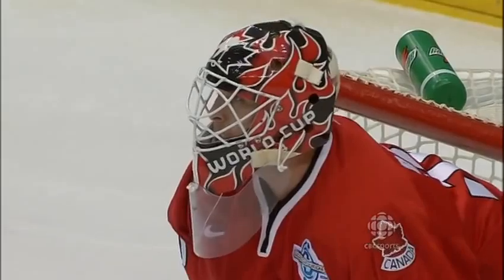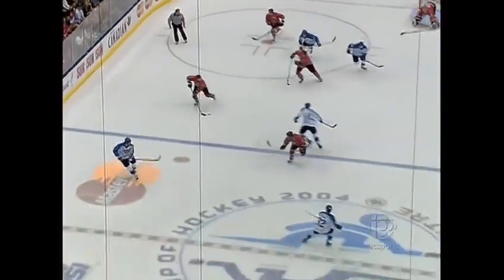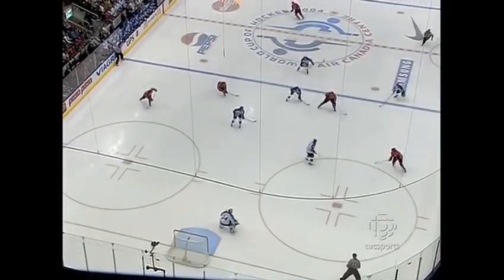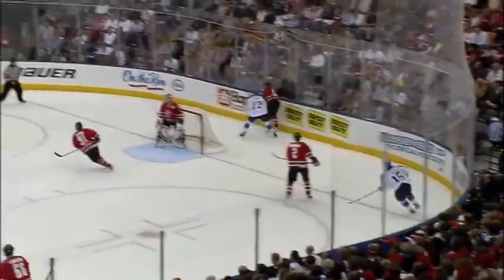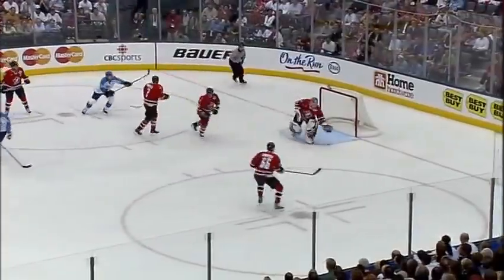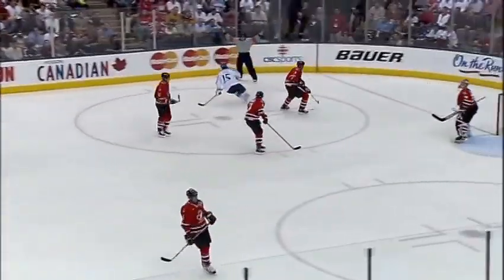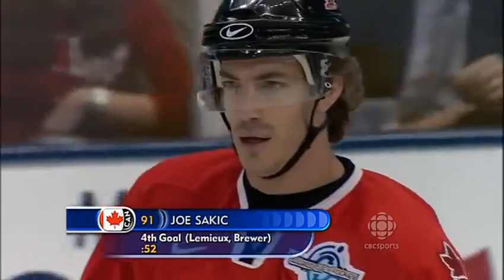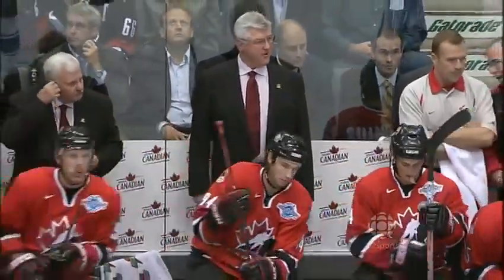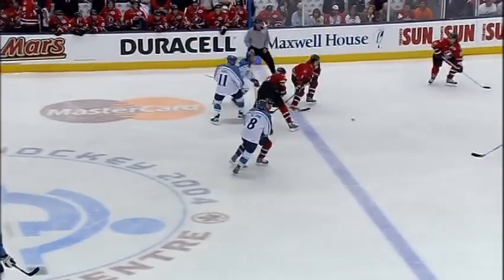Let's have one more look at this first Canada goal - there was a miscue just inside the blue line. Here comes Canada. Nice passing and goal. Mario Lemieux just dances by his check, and that's where all the opening ends up. The fans on the back check are not picking up their assignments. Sakic has given Canada a one-nothing lead at 52 seconds. For Sakic, his fourth goal of this tournament.